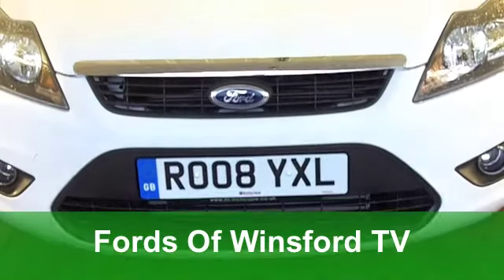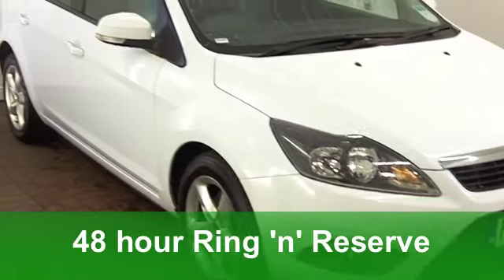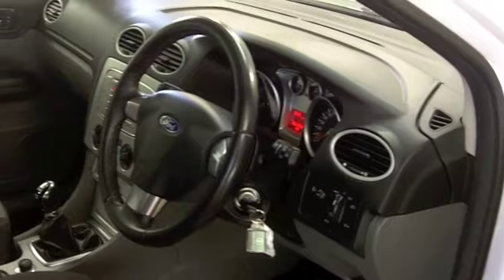I have to say, the Ford Focus looks absolutely stunning in brilliant white, and this really is the business. A 1.8 diesel Z-Tec from 2008, with a very low 7,000 miles — just a little over — on the clock. It's a very smart car, which has been well looked after.